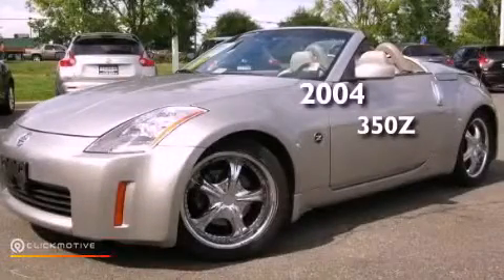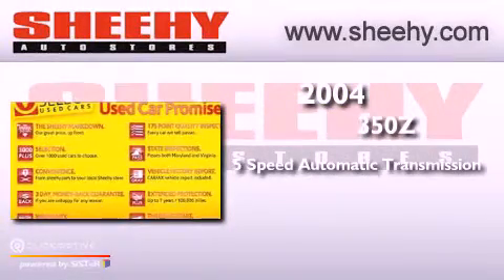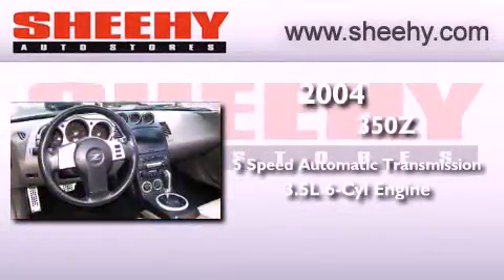This is a 2004 Nissan 350Z. This vehicle has seating for two adults and a 3.5-liter V6.